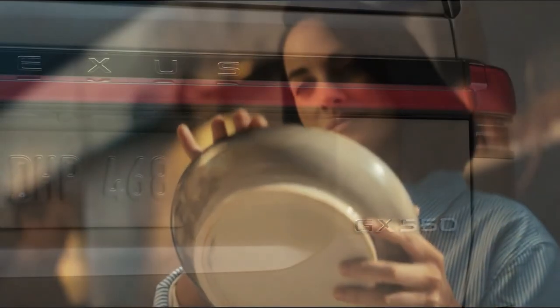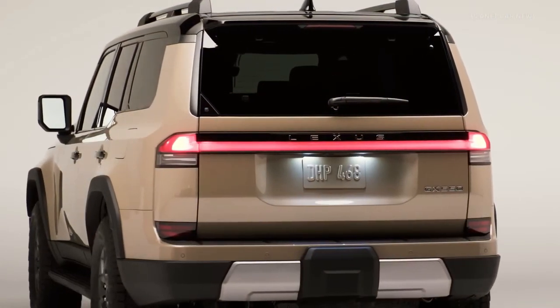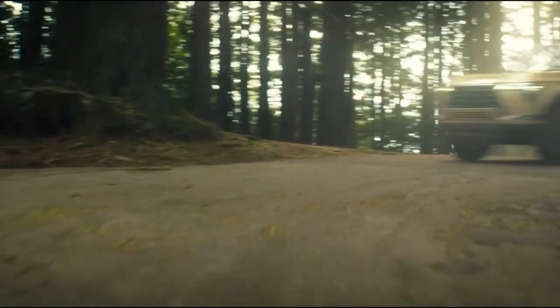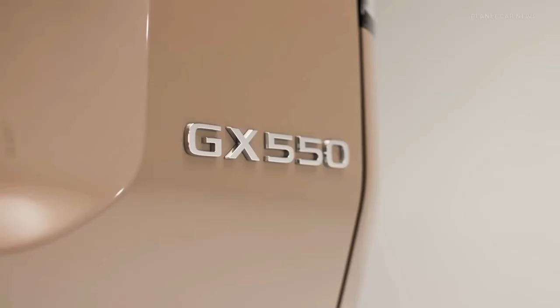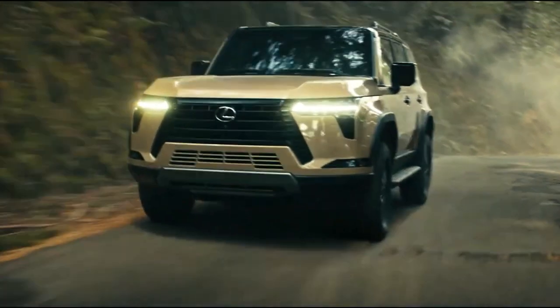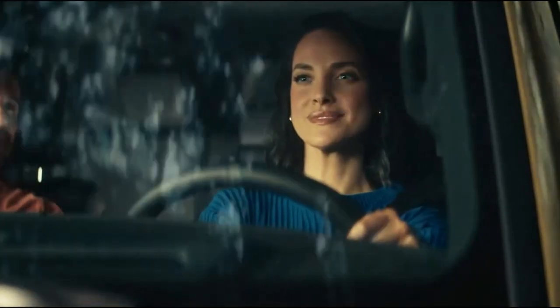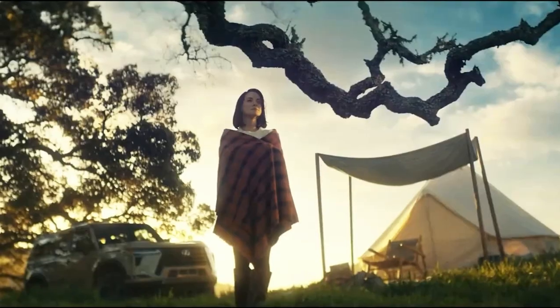According to recent reports from AutoNews.com, a next-generation 2024 Lexus GX 550 is on its way and expected to arrive in 2024. The Lexus GX has been around since 2009 and is showing its age compared to other luxury SUVs in its class. The new GX will be the luxury sibling of the next-generation Toyota Land Cruiser Prado, which is set to launch in 2023.